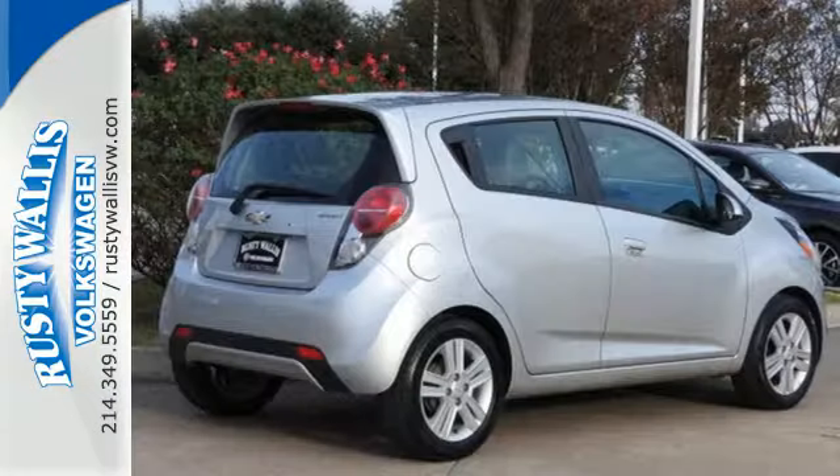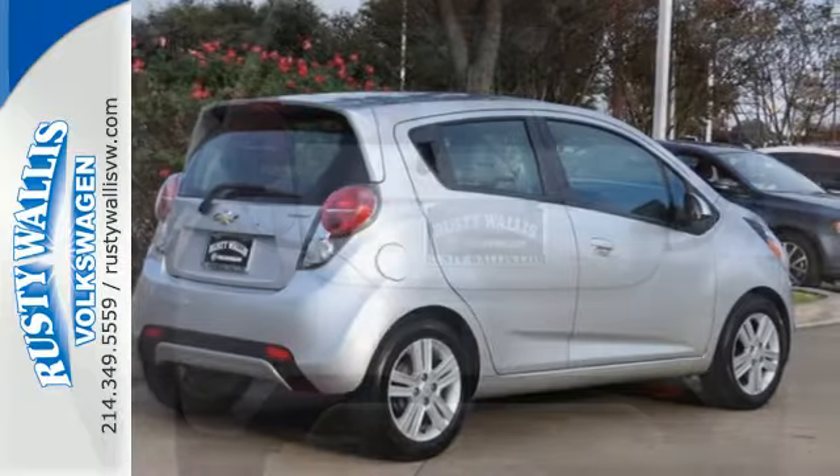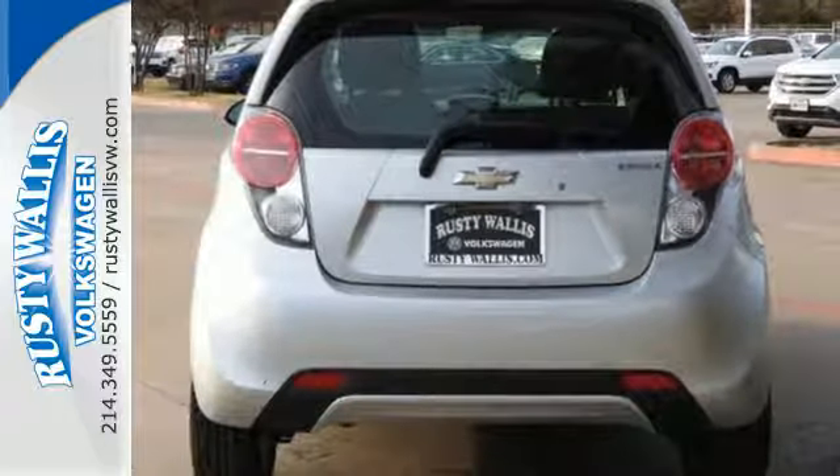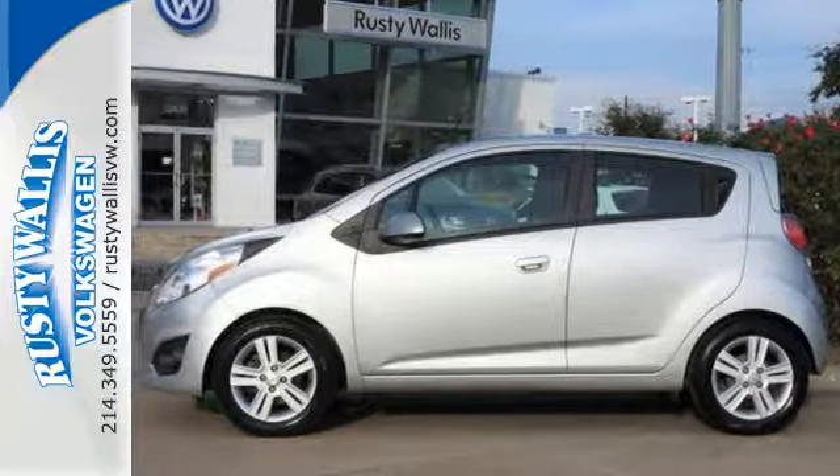Features include air conditioning, variably intermittent wipers, and power windows, plus it provides plenty of safety with anti-lock brakes, multiple airbags, and traction control. Test drive this stylish urban cruiser today.